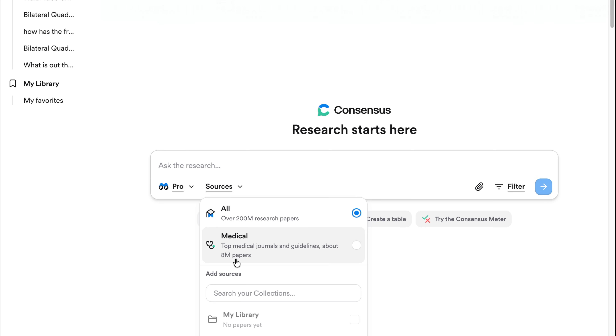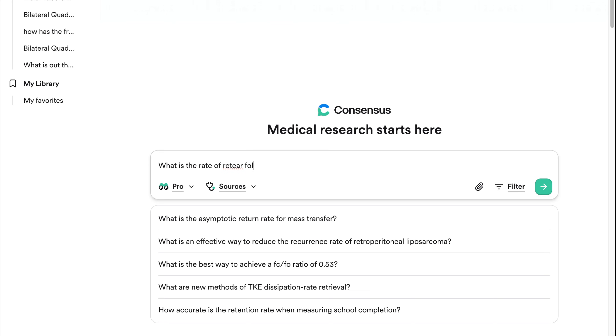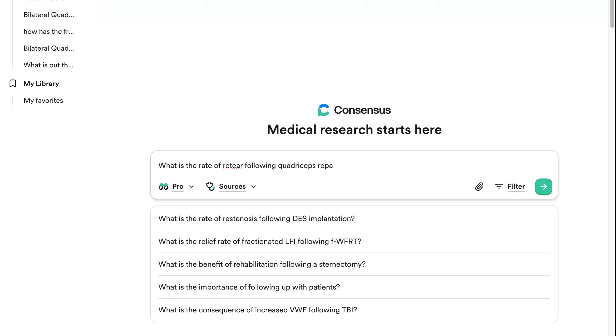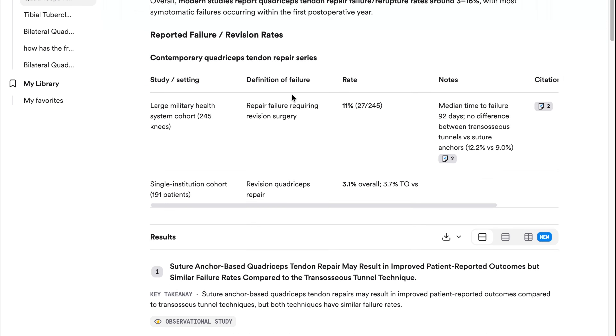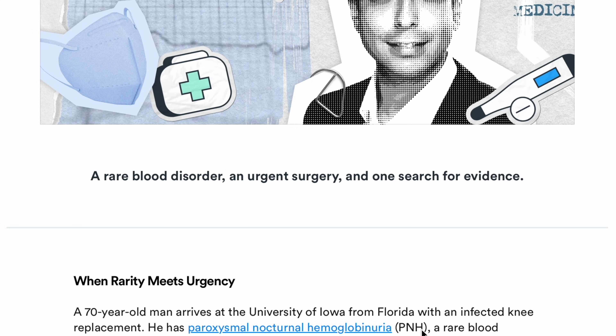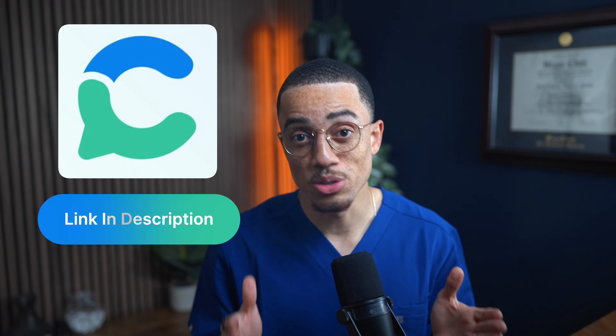One of my favorite features of Consensus is the medical mode. For clinical work, medical mode limits Consensus to about 50,000 trusted clinical guidelines and around 8 million articles from the top 1,000 medical journals. So for example, if I search what is the rate of re-tear following quadriceps repair, I know the details it gives me come specifically from highly regarded and reputable journals. They also have a real edge for finding rare and buried evidence — their team shared a story about a hospitalist who used Consensus to quickly find a translated Japanese case report for a rare condition in a time-sensitive situation. You can try Consensus for free using the link in my description, and if you want you can also get 40% off their premium subscription.